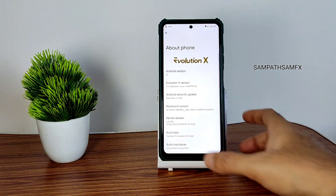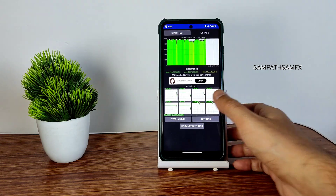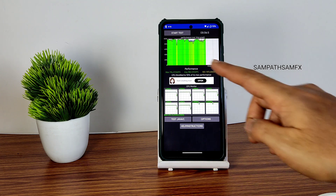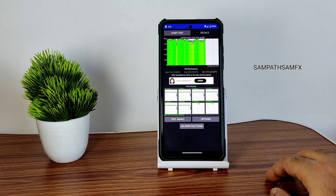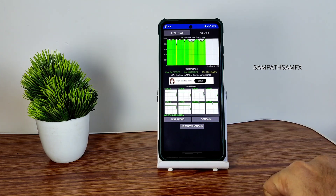I've been running the CPU throttling test for the last five minutes and six seconds. The maximum score is 196, average is 188, and minimum is 149. It's throttled to 92% of its max performance, which is good in my opinion.